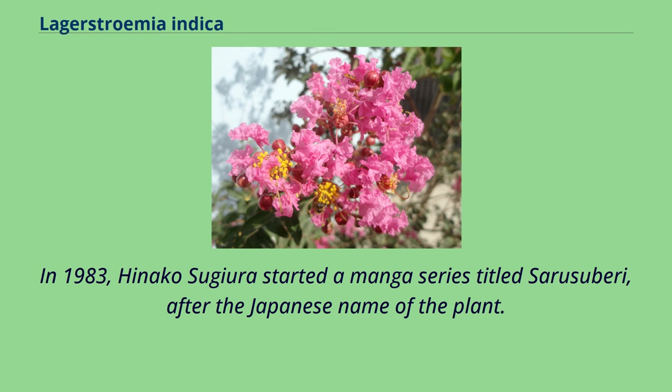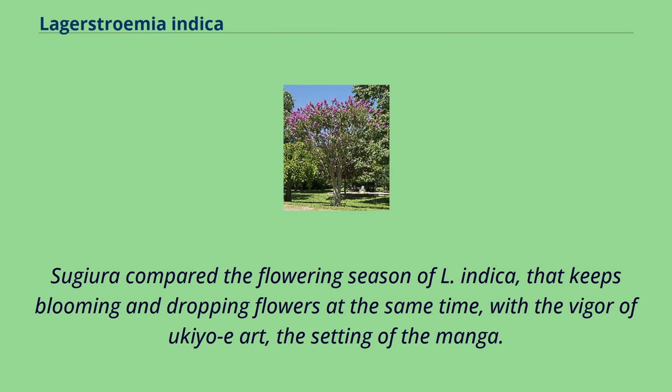In 1983, Hinako Sugiura started a manga series titled Sarusuberi, after the Japanese name of the plant. Sugiura compared the flowering season of L. indica, that keeps blooming and dropping flowers at the same time, with the vigor of ukiyo-e art, the setting of the manga.